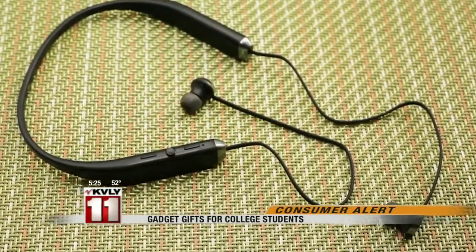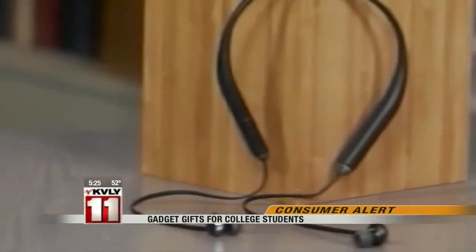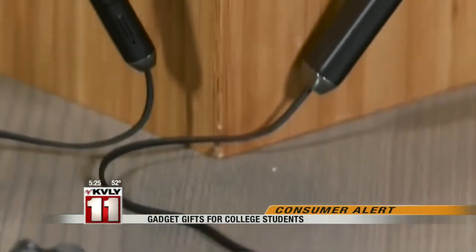Whether it's for study sessions or running around between classes, headphones are essential. The Seoul Republic Shadow Wireless headphones are earbuds that connect through Bluetooth. That cordless design means no dodging cords, and it's a good deal at $100.